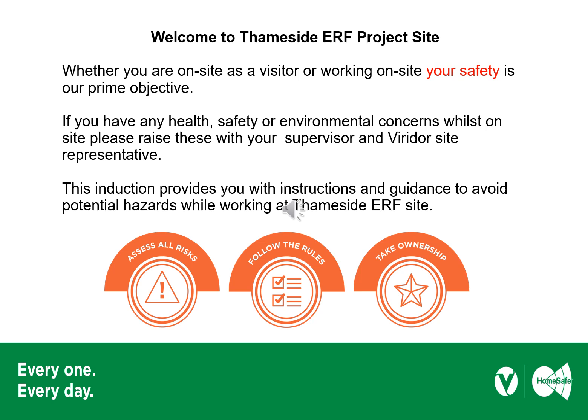Whether you're on site today as a visitor or to carry out work on site, your safety is our prime objective at all times. If you have any health, safety or environmental concerns whilst you're on site, please raise them with your supervisor and the Viridor site representative. This induction provides instructions and guidance to avoid potential hazards and keep you safe. We want you to go home safe every single day, and to support that there are three core expectations that Viridor has: assess all risks, follow the rules, take ownership.